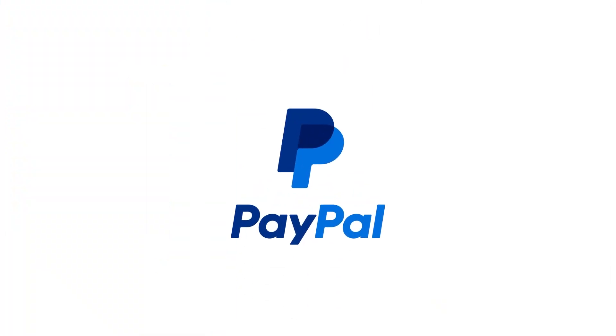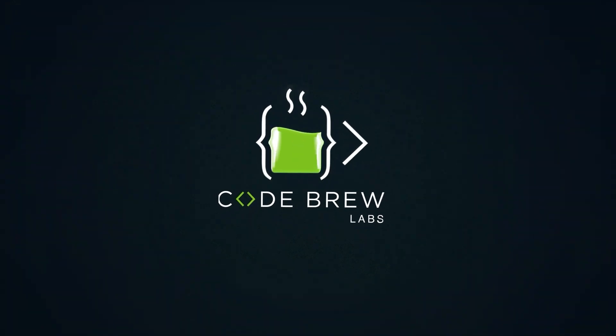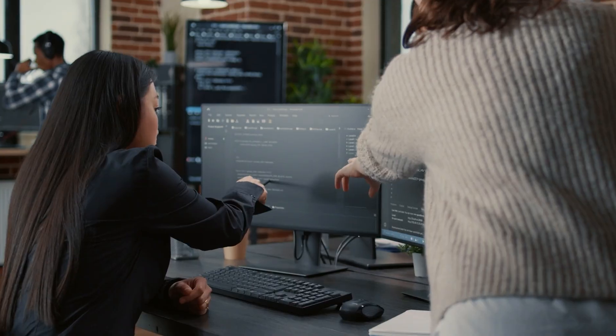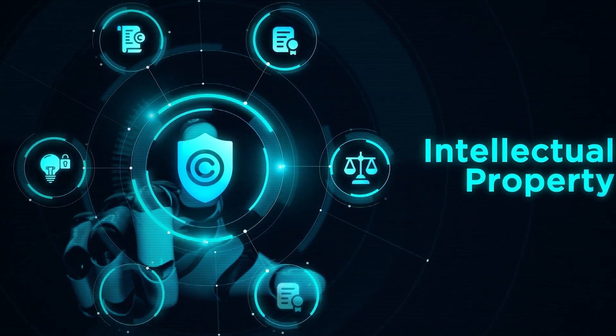Are you ready to build a successful payment gateway like PayPal? We at CodeBrew Labs can help you build your app faster and better. With over 5,000 satisfied clients worldwide, we have a proven track record of delivering exceptional results. Upon completion of your payment gateway, we will transfer full ownership of the source code and intellectual property rights to you.